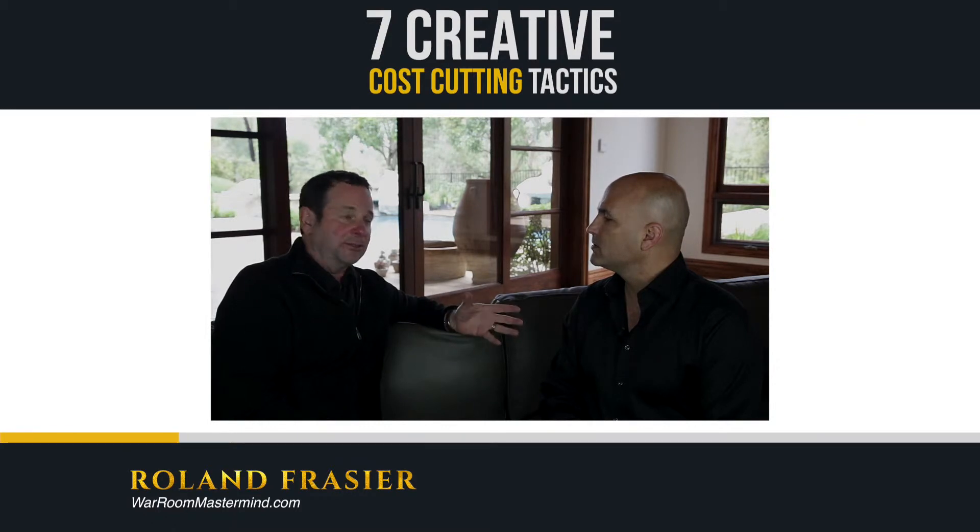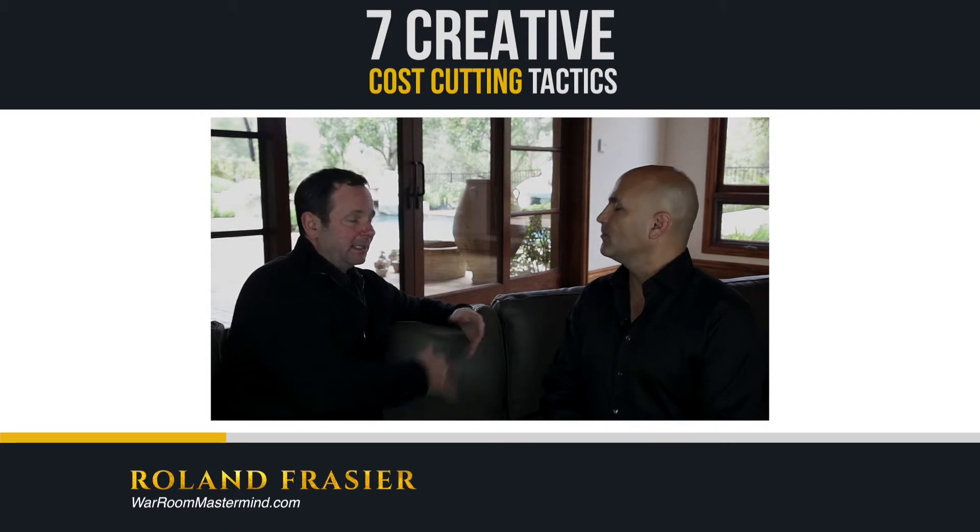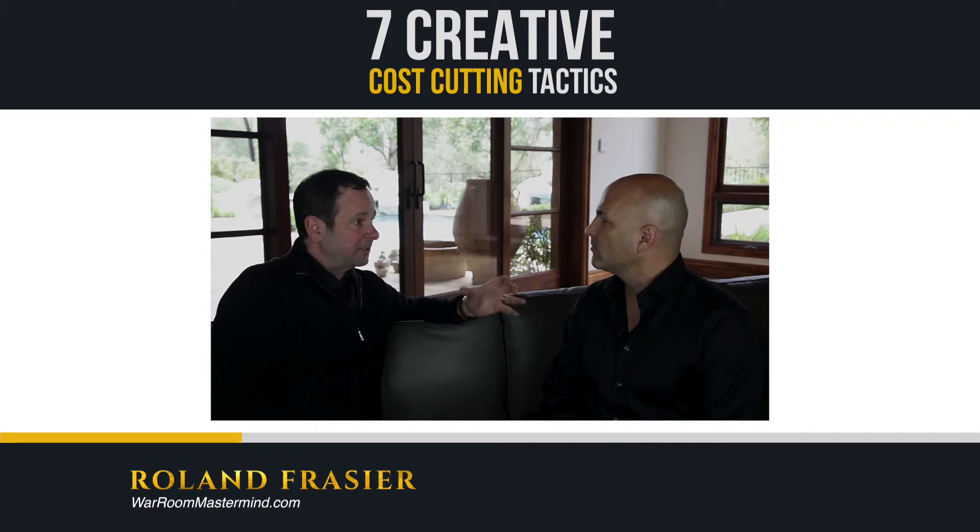You can also factor your receivables for inventory that you've sold, and then take that and apply it to inventory that you're buying. Inventory financing direct from the manufacturer is another way that you can do it.